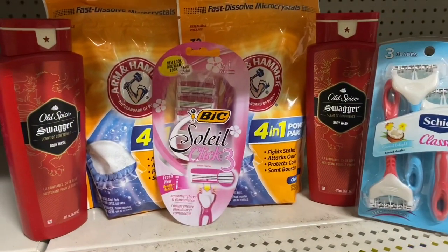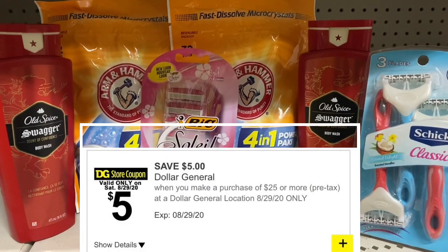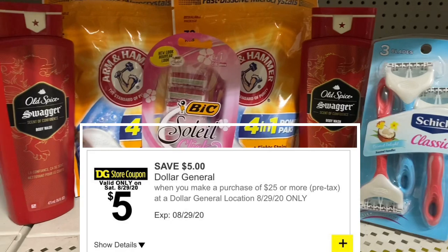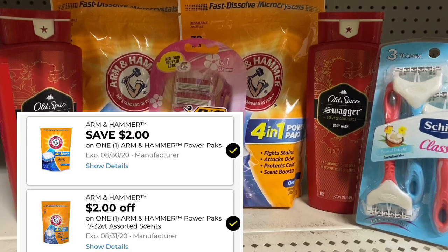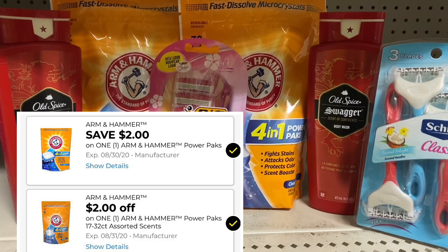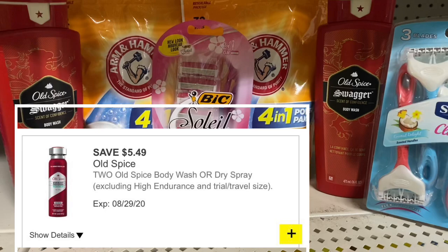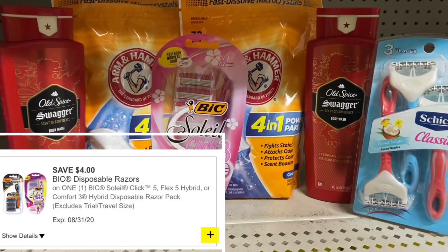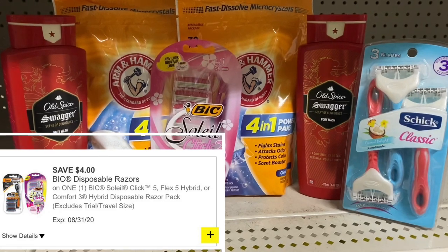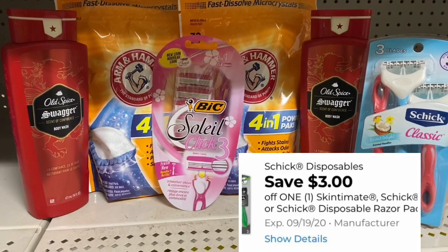Scenario one for $5 off $25: our total with all these products is $27.40. We have $2 coupons for the Arm & Hammer — I have two of those. Then there's $5.49 off Old Spice, $4 off Bic, and $3 off Schick. After using all those digitals plus our $5 off $25, you're going to pay only $5.91 for all of these products.